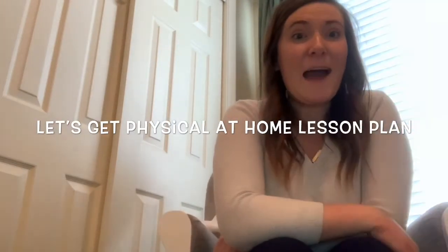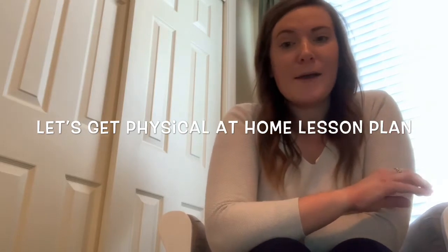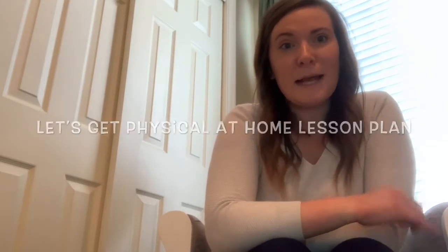Welcome to a new week. I wanted to put together a little video to introduce all of the different activities that we have planned for this week.